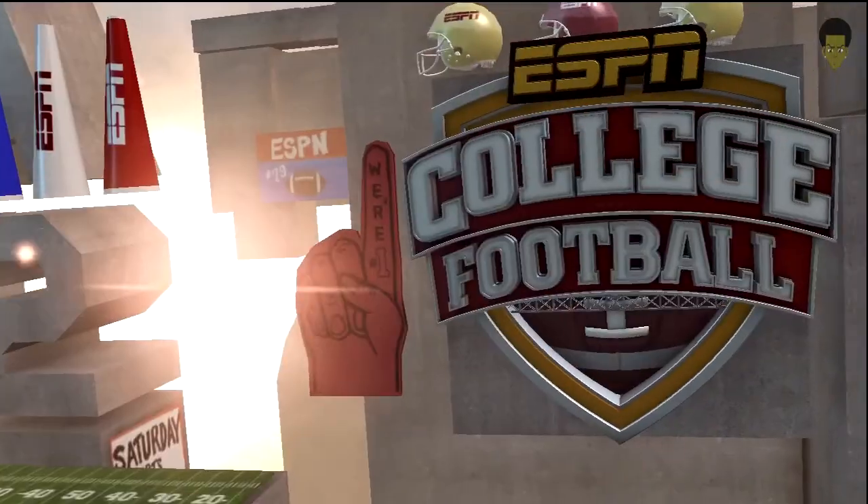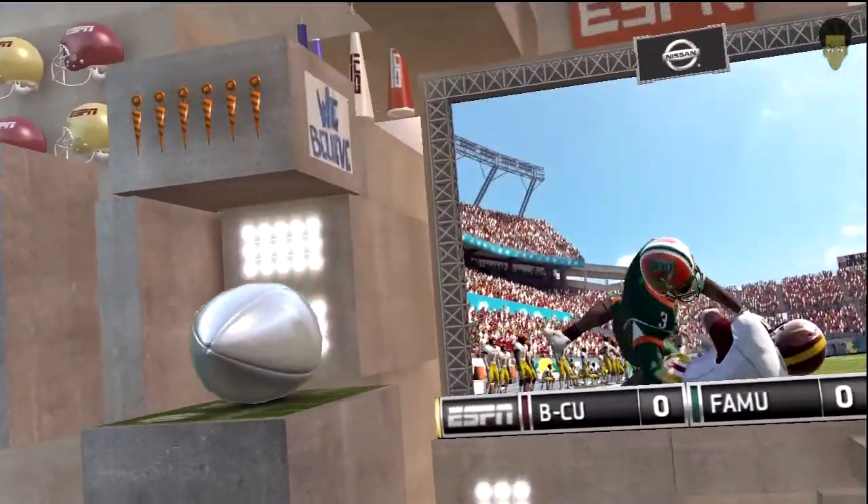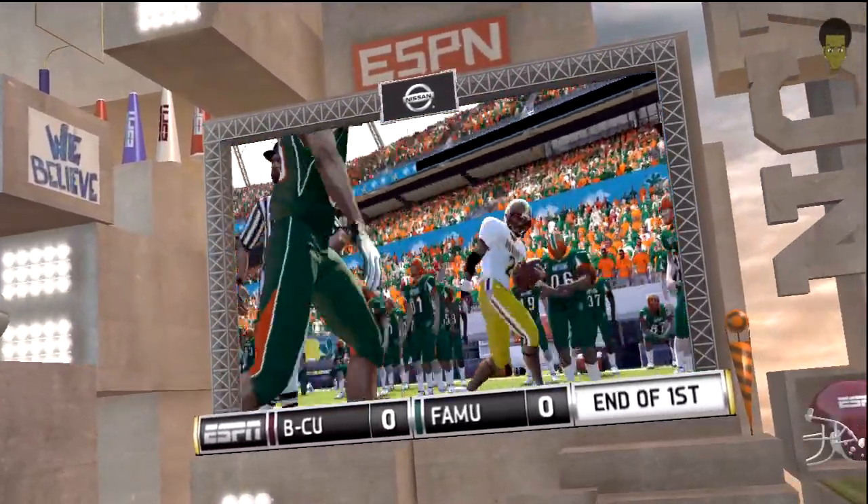And that's the end of the quarter. We're scoreless after one.